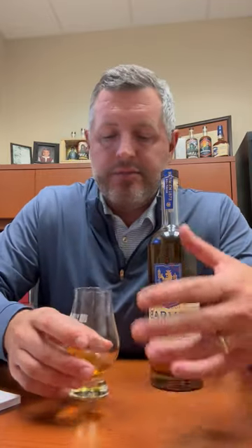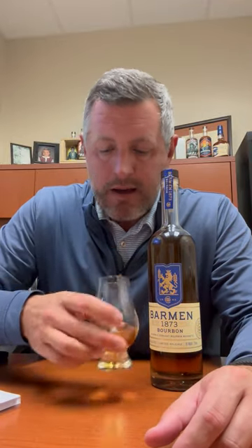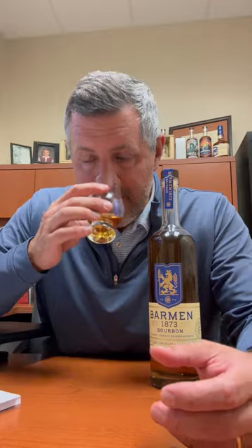Surprisingly, extremely approachable, extremely balanced. The closest thing in the rare universe that this tastes like is Elmer T. Lee, because it's got that fruit, it's got that sweetness, it's got that drinkability at 90 proof. This is 92 proof, but it's really that approachable and that complex.